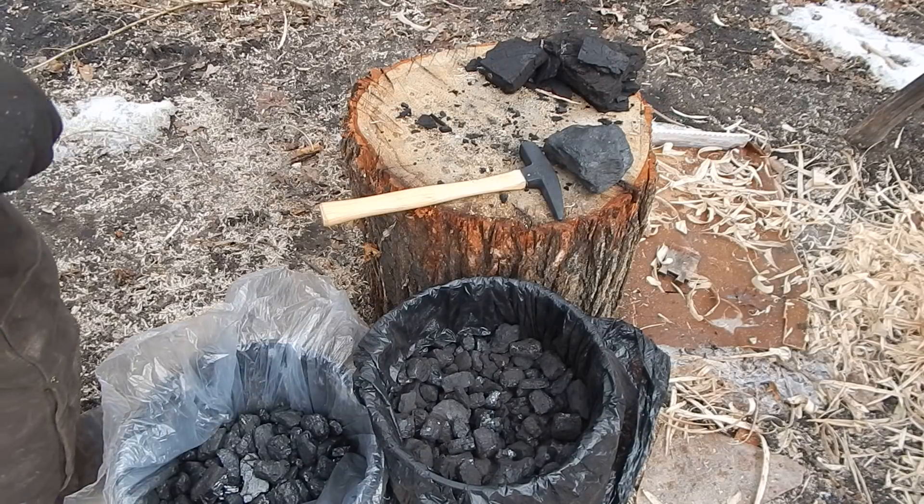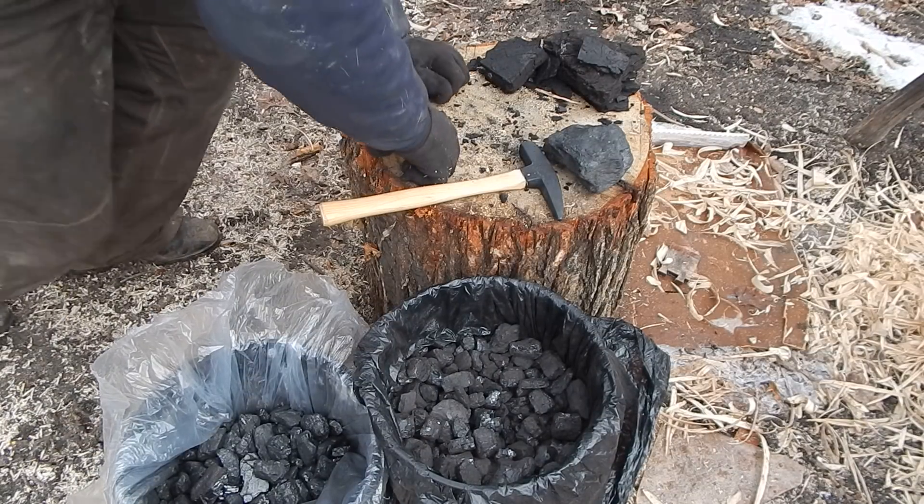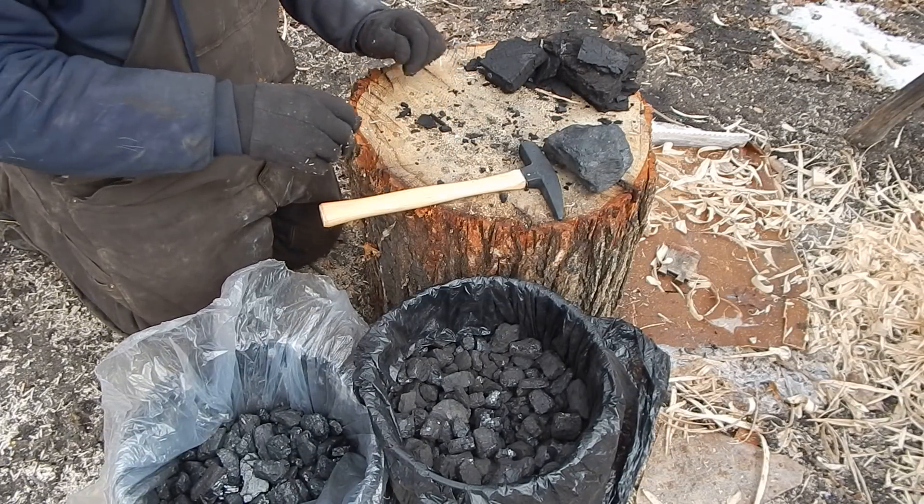I was unloading some coal and I thought I'd show you the various ones I've got here. I had to get it unloaded before the ground thaws and I can't get in here.